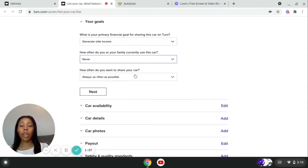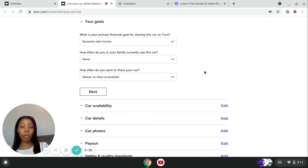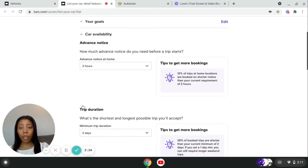I actually have a vehicle I use for personal use. I went and financed the vehicle in my personal name and listed it on Turo — I got it from CarVana. It's a car I'm not using. So because I'm not using the vehicle, how often do I want to share the car? As often as possible. I do not need the vehicle for personal use, so I list it for as often as possible.